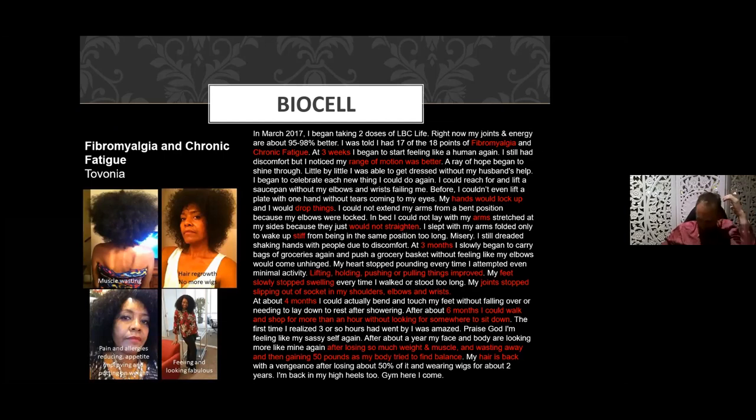More and more people are suffering with fibromyalgia and chronic fatigue — two very stubborn conditions to treat. This lady began taking two doses of Liquid BioCell Life daily in March 2017. She had 17 out of 18 markers of fibromyalgia and chronic fatigue. She says: 'My joints and energy are about 95 to 98 percent better. After three weeks I began feeling like a human again. I still had discomfort but my range of motion was better. Little by little I was able to get dressed without my husband's help. I could reach for and lift a saucer without my elbows and wrists failing me.'